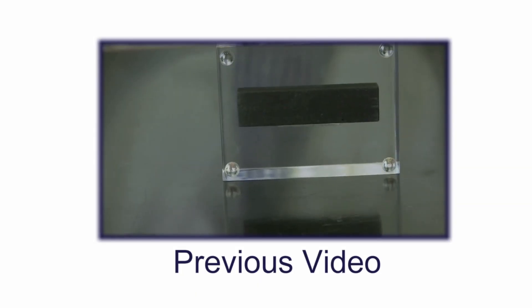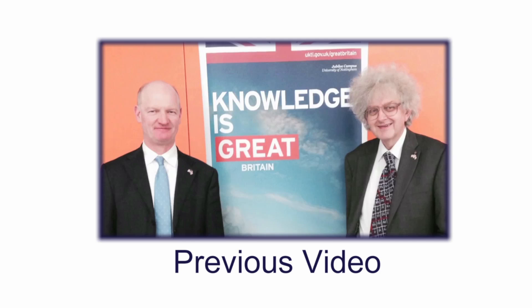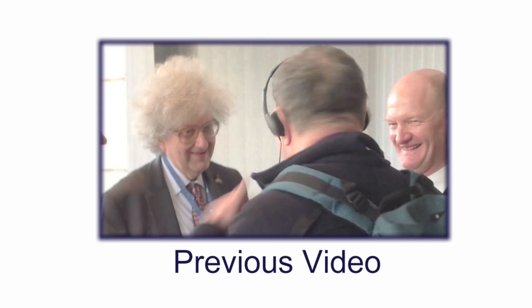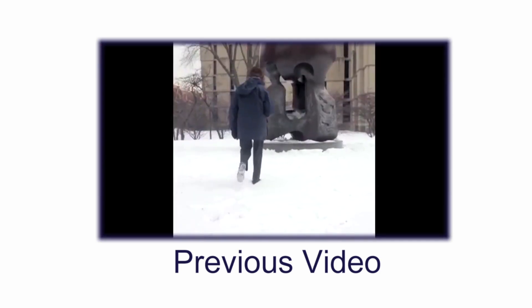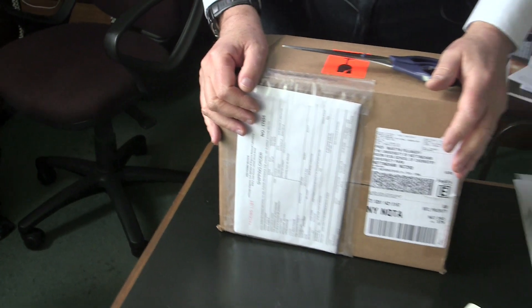You may have seen our video of a block of carbon from the world's first nuclear reactor, which was given to our Minister of Science when he and I visited the Argonne National Lab in Chicago. Well, a few days after the video, a box has arrived from the Argonne National Lab and I thought we might open it together and see what's inside.